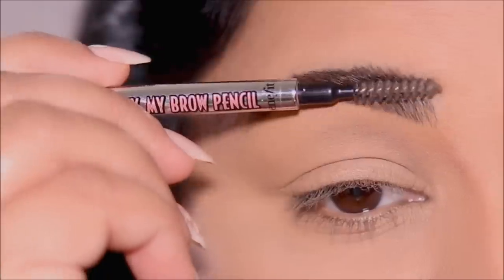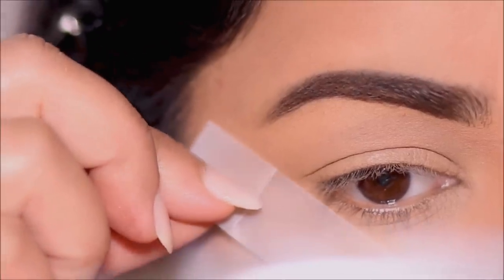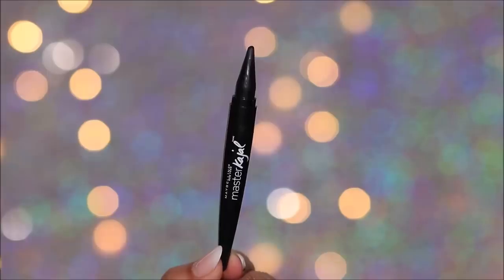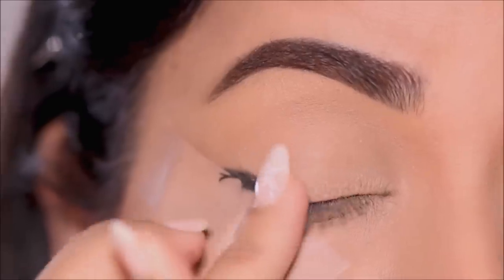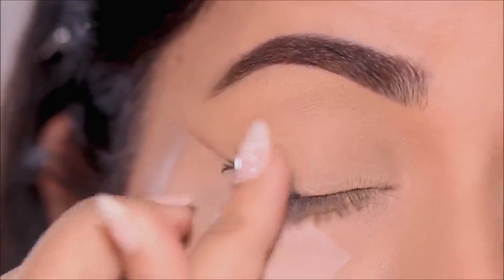I'm going to use some sticky tape in the outer corner to get sharp edges. I'll stick it on the back of my hand a couple of times to remove the extra stickiness so it's not too harsh on the skin. I'm going to use the Maybelline Master Kajal — a black eye pencil — just scribbling it in the outer corner. It doesn't have to be perfect or neat, then I'm going to use my finger to diffuse it out.